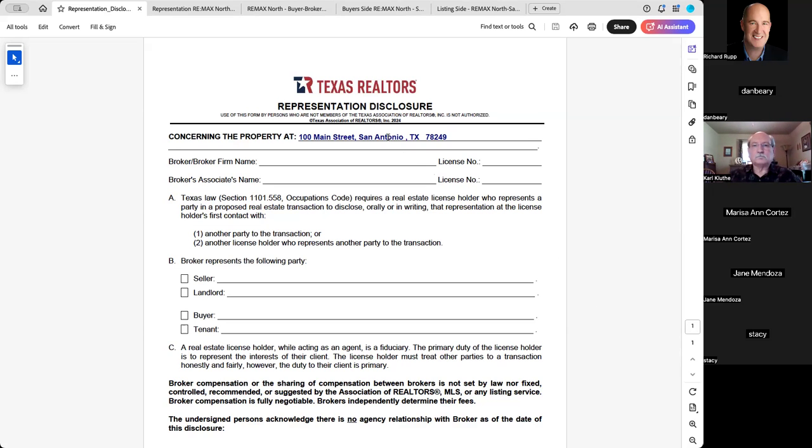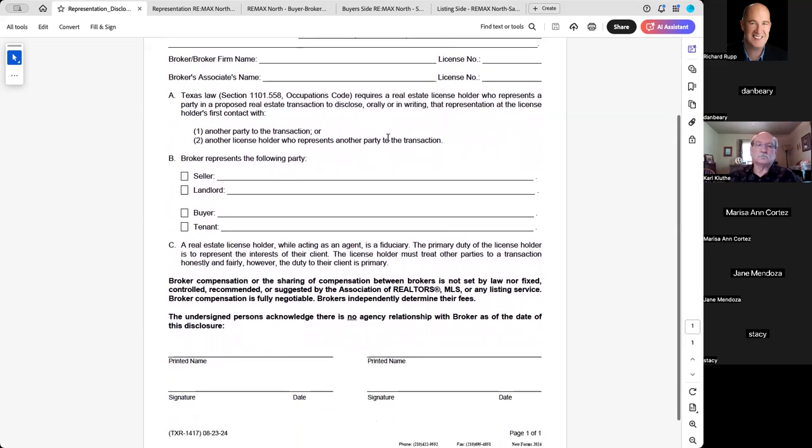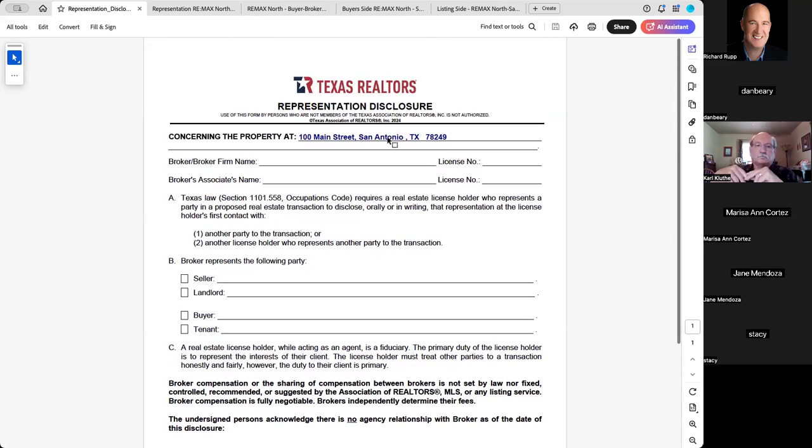But you do have to do this form — the representation disclosure, form 1417 — to make it perfectly clear to them that you're there on behalf of the seller. They shouldn't be telling you any information about how much they can afford or what they're going to offer. You can still do the deal with them unrepresented, you just have to have the right forms. I wouldn't recommend getting a buyer's rep or showing service in that case. But if they want to see a house down the road, that becomes a whole different situation.